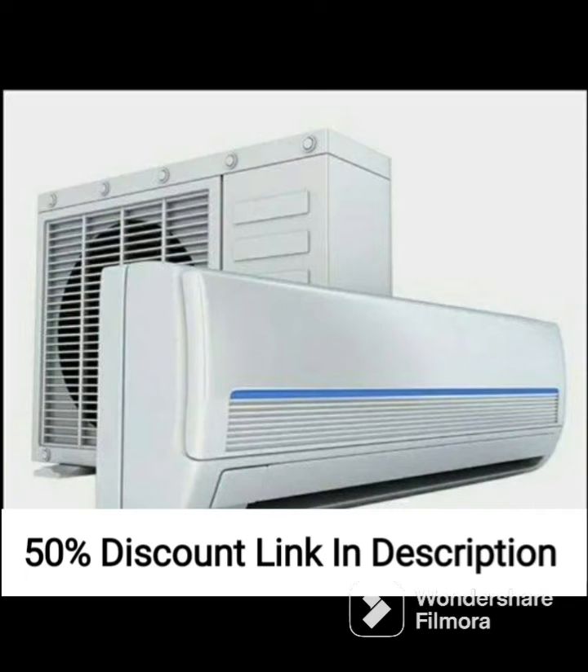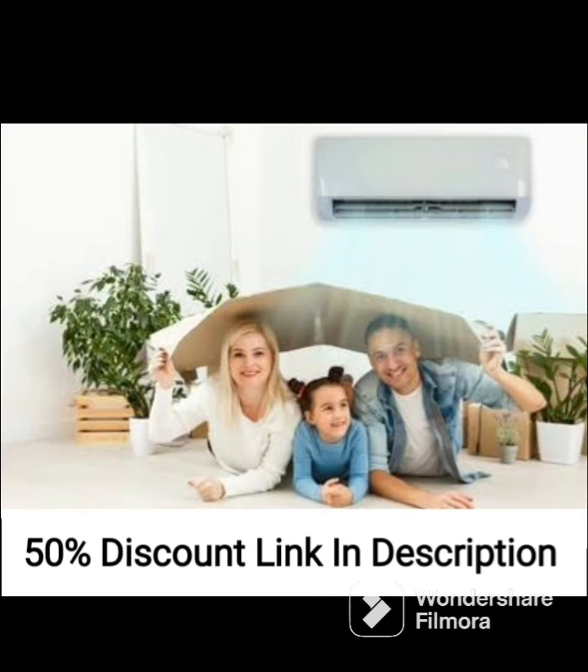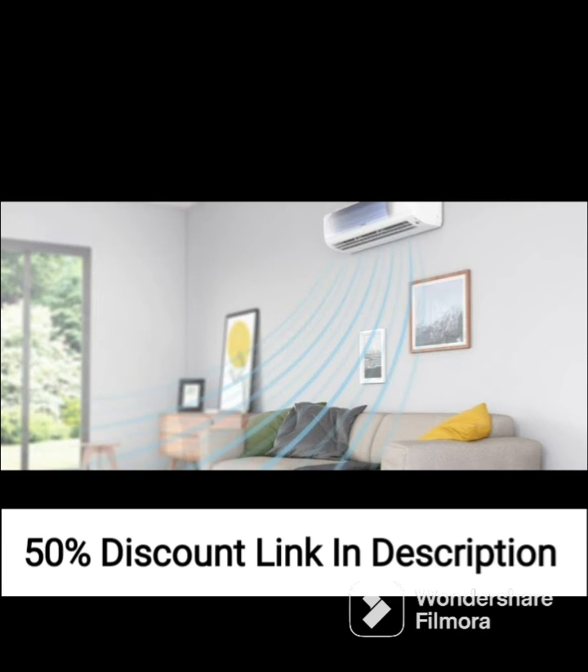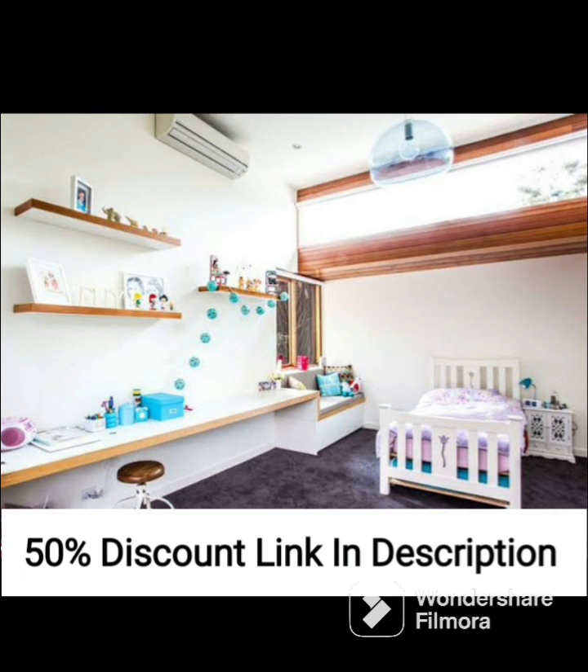Overall, the LLYOD 1.5-ton 5-star inverter split AC GLS18I56WGBP is an excellent air conditioning unit that offers efficient and effective cooling for small to medium-sized rooms. Its inverter technology, energy-efficient features, and high cooling capacity make it a great investment for anyone looking for an efficient and reliable air conditioner. The unit is also designed to be durable and long-lasting, ensuring that you get years of use out of it.